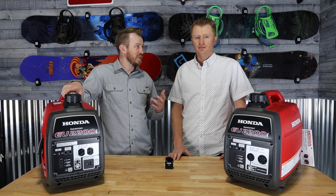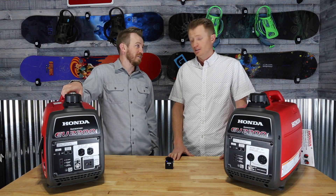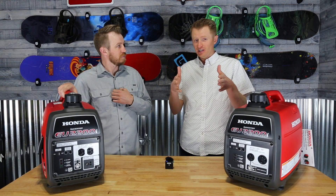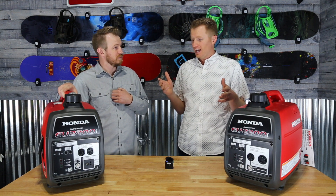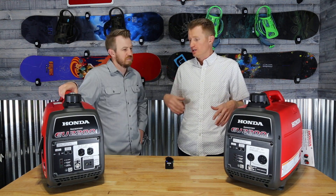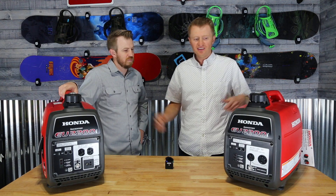Alright, welcome back everyone. Rich, why are we talking about generators? I bought a camper, as you guys know, as we talked about in our last video, and to use a camper you need a generator. Sam, why did we go with this setup?